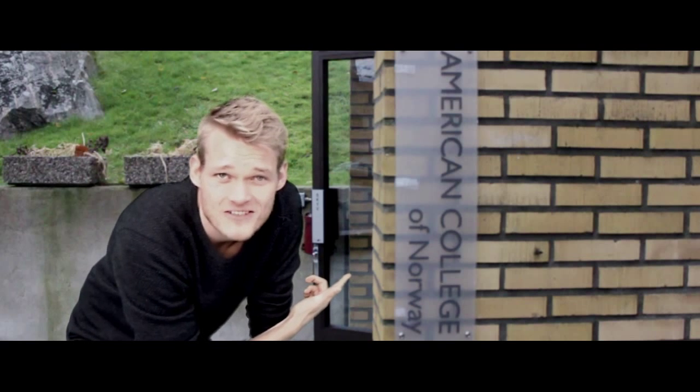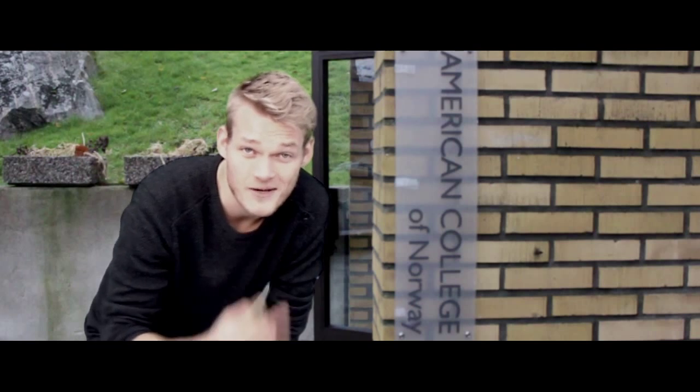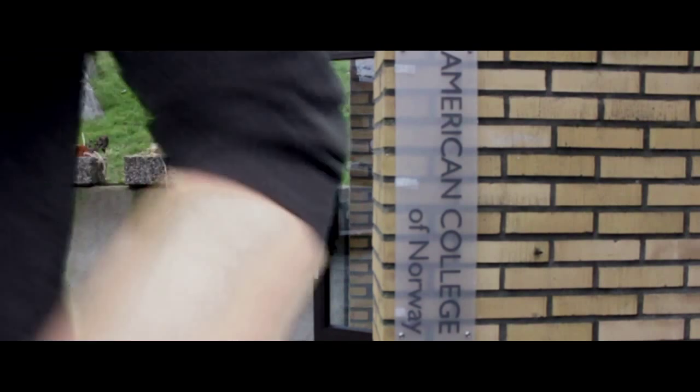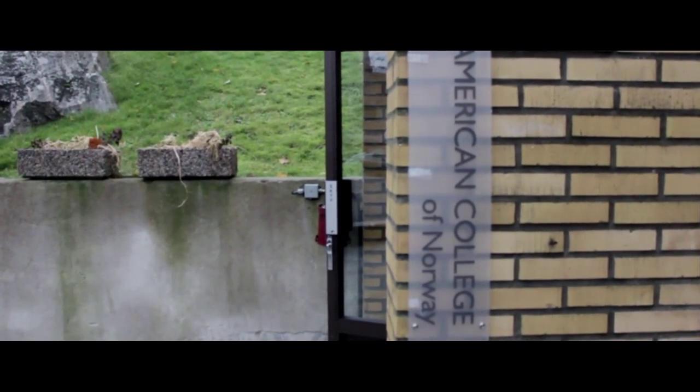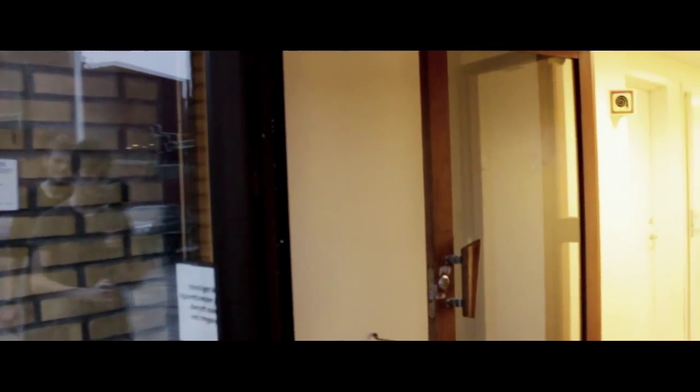Welcome to American College of Norway. I'm going to take you on a tour right now, so give me two seconds and we'll get started. But before we get started, let's have some music to set the mood. Okay, we're just gonna jump right into the good stuff. So here we go.